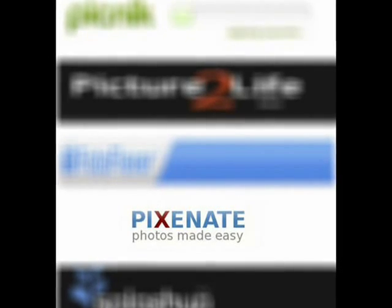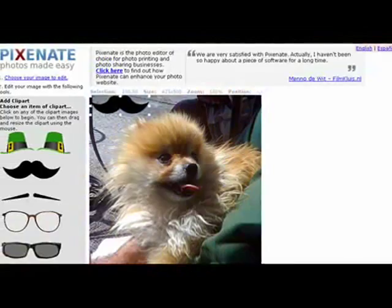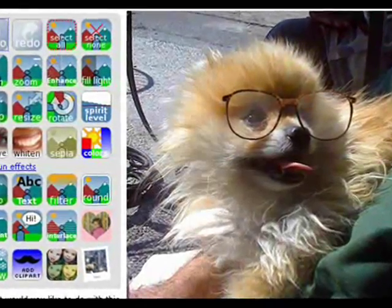Pixie Nate is next up. Pixie Nate allows you to edit and crop very easily, but also add very fun clips, like glasses on a dog.